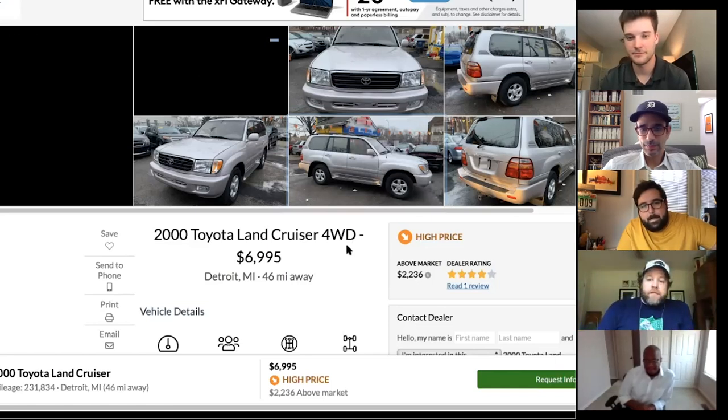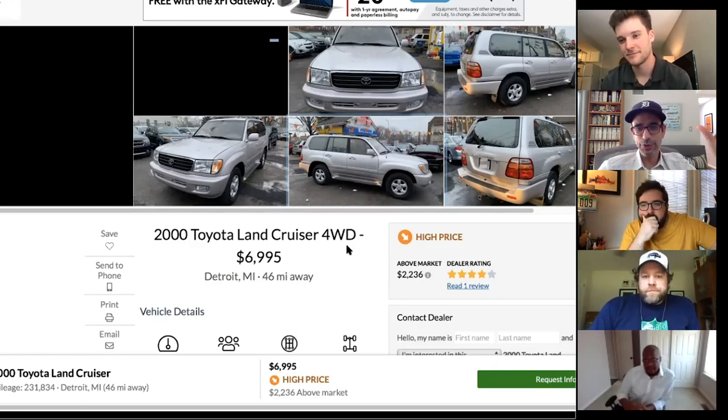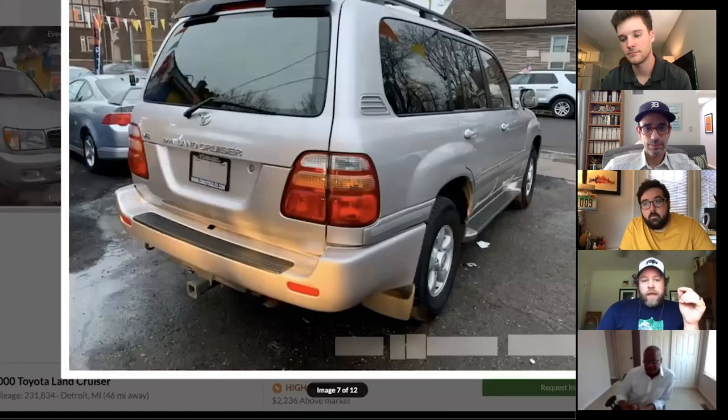Casey prefers the FJ100 with the V8 for modern freeway speeds, though he loves the way the FJ80 looks. The FJ80's launch generated huge buzz — dealerships got a ton over invoice. Casey's uncle flew to North Dakota just to find one and drive it back.